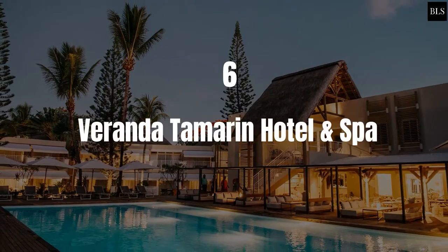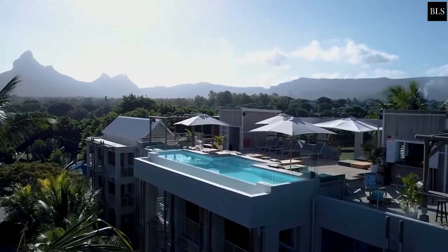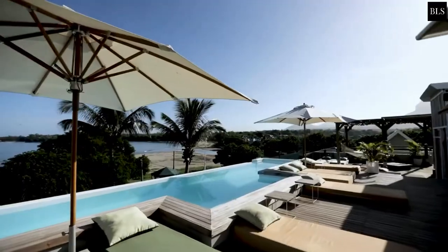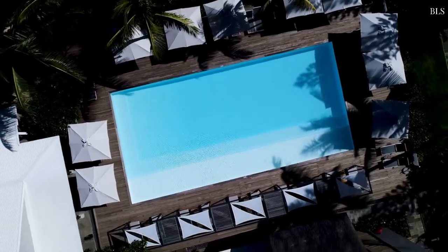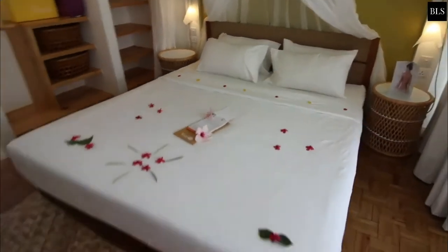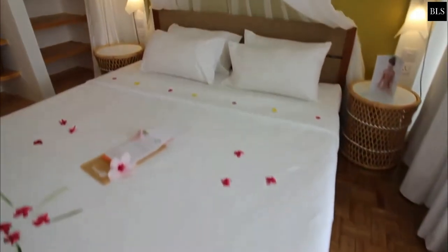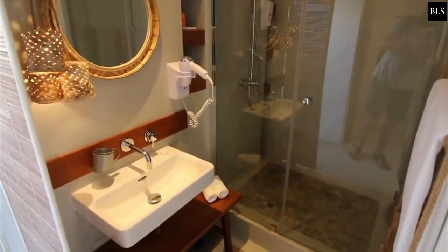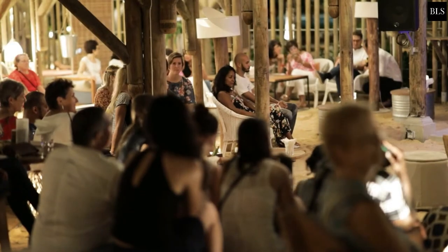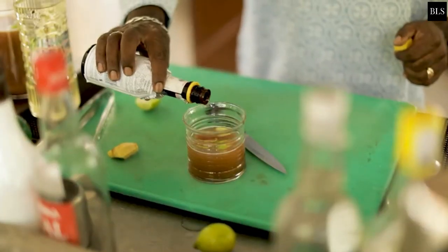Number 6: Veranda Taramin Hotel & Spa. Located at Taramin's Bay next to the village, Veranda Taramin Hotel & Spa features two pools. The air-conditioned guest rooms are fitted with satellite TV, telephone, a mini bar and tea and coffee making facilities. The private bathroom comes with a shower. Veranda Taramin Hotel & Spa has two restaurants and three bars, one of which is situated on the rooftop.